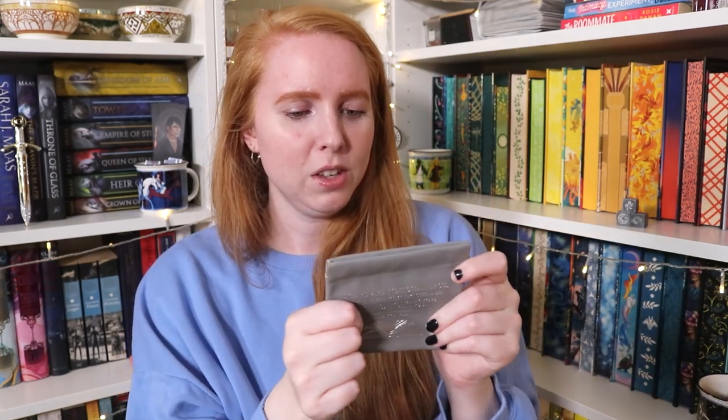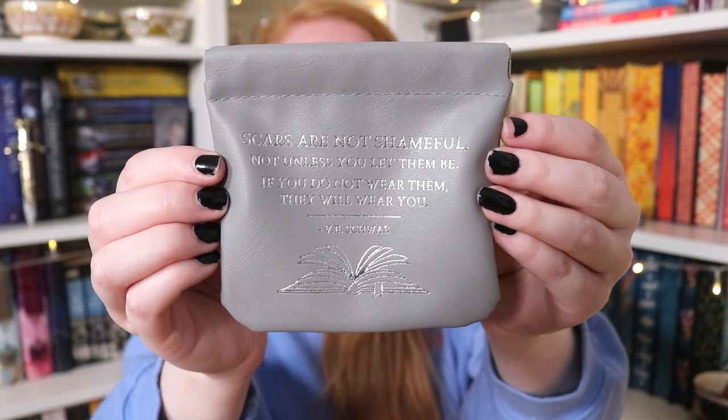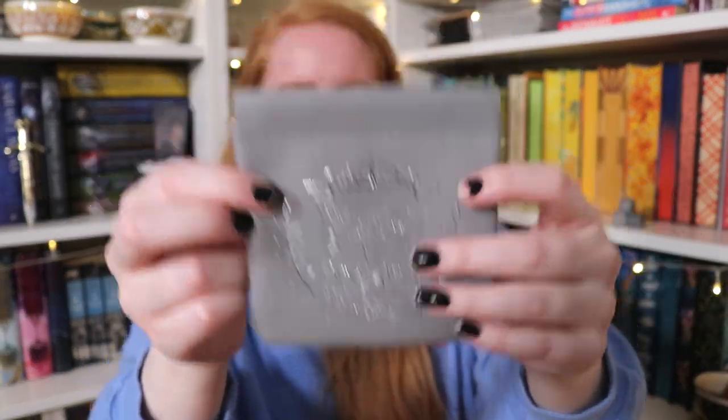Next item — this feels nice. It says V.E. Schwab on the front. The quote reads: 'Scars are not shameful, not unless you let them be. If you do not wear them, they will wear you.' And on the front we have this London design — I think this might be from A Darker Shade of Magic. It's a White London hinged travel pocket, designed by No One Designs — the ideal item to keep antari tokens, coins and trinkets as you roam between the worlds. That's really handy. I would probably use this for tampons, if I'm honest.